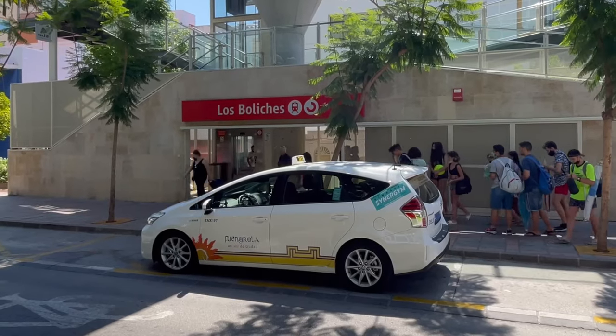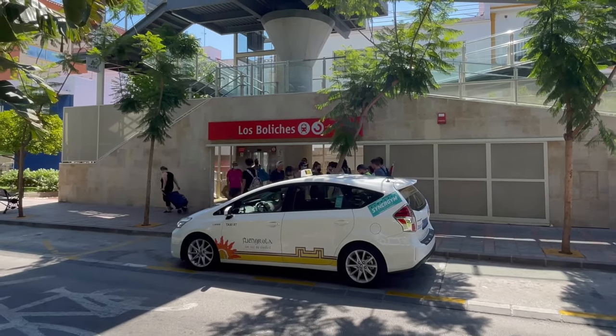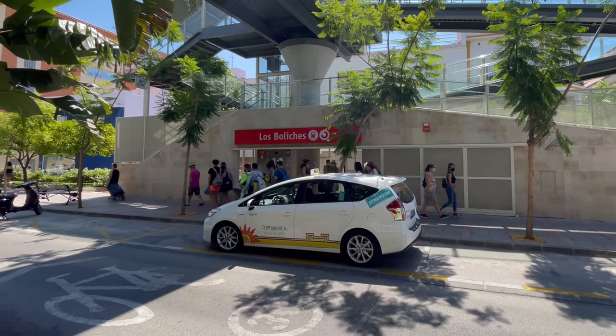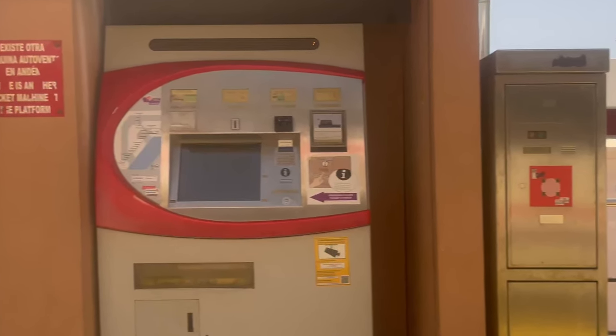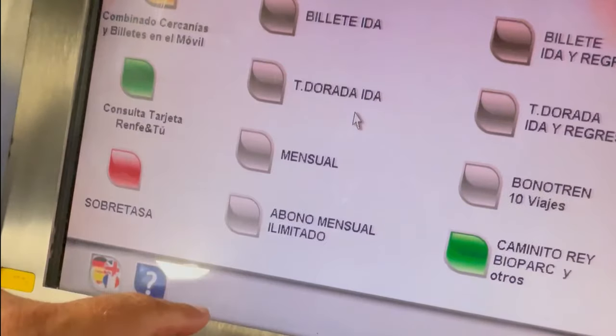Buying a ticket can be a bit confusing at first, but after a few goes it becomes easy. First you will need to find a ticket machine — there will be at least one at every station and they are identical. The machine is a touch screen, so just touch the screen to get to the first screen.